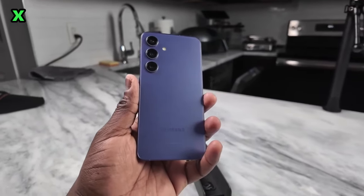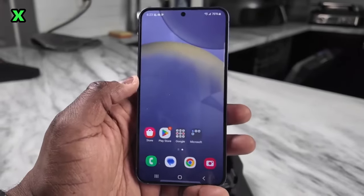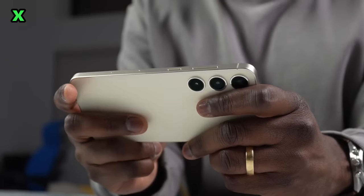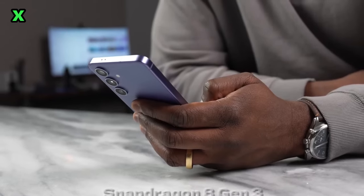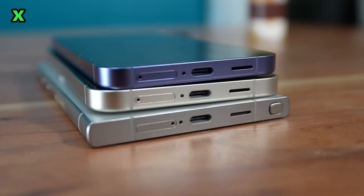In the end, the S24 Plus may be the best overall Galaxy device to buy this year for most users. It offers an amazing experience at a more affordable price. So in summary, if you're looking for a new Samsung flagship, the Galaxy S24 Plus could be the perfect choice.